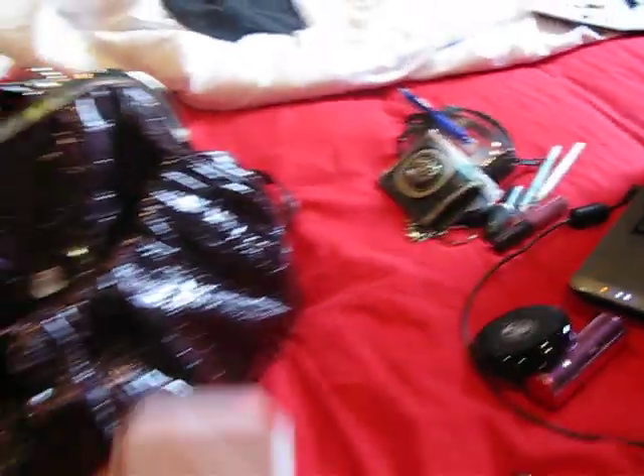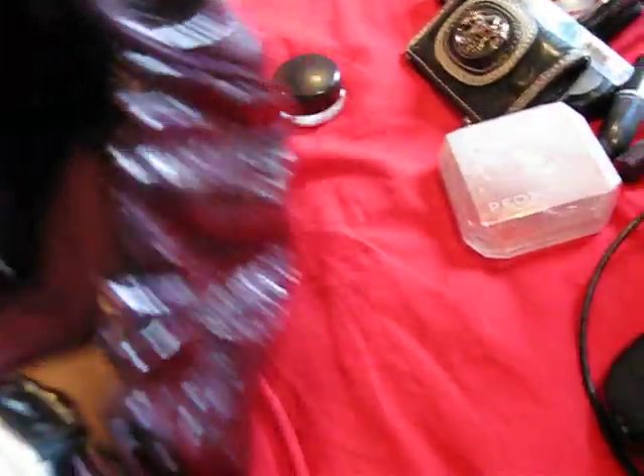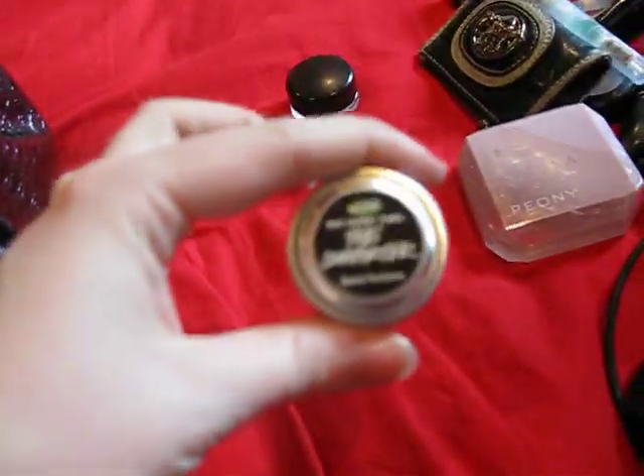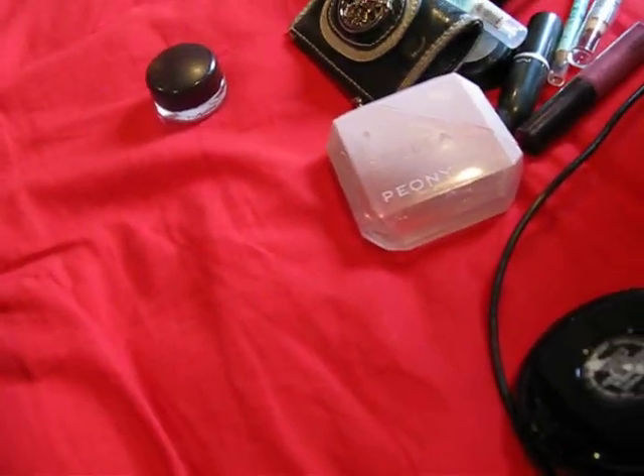Whatever perfume I'm wearing - one of my favourites just now is Stella McCartney Peony, it's gorgeous, really odd bottle though. And Tender Tones. There's also a Lush solid perfume in The Comforter, so I've obviously been wearing that sometime recently.